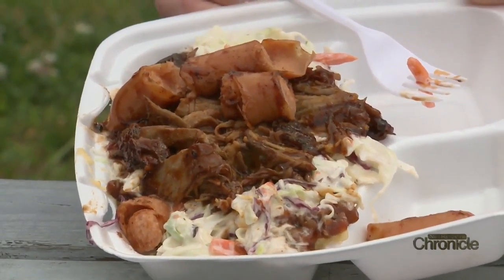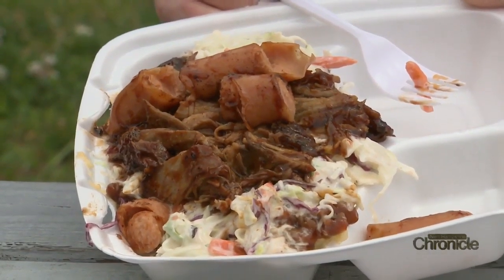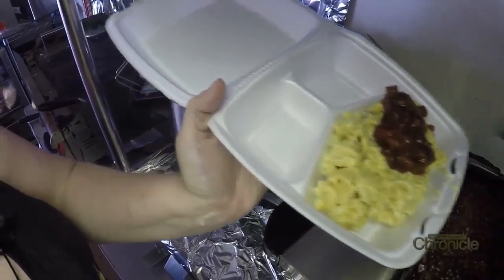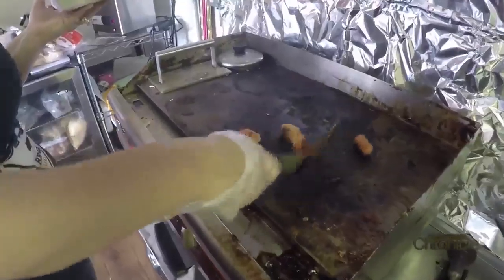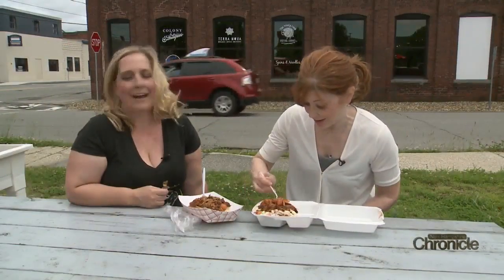And then there is the barbecue sundae — no ice cream needed. Mac and cheese, smoked beans, coleslaw covered with meat and a diced hot dog. It might take a lot to get to the bottom of this. I always tell people: if you don't know what to order, get the barbecue sundae, because there's a little bit of everything on our menu.